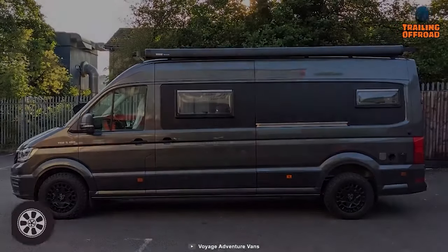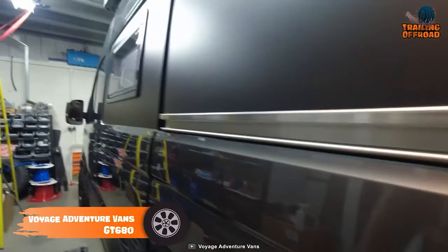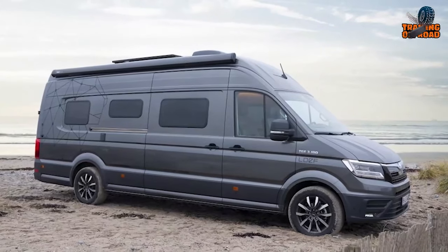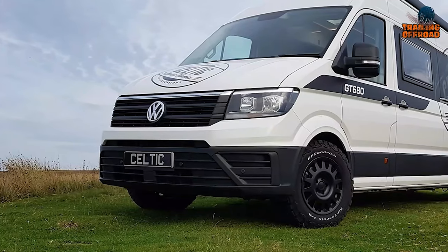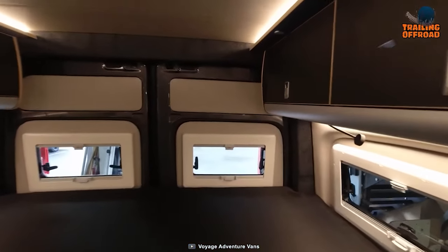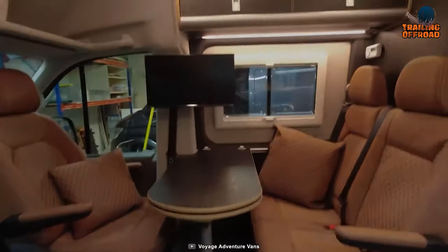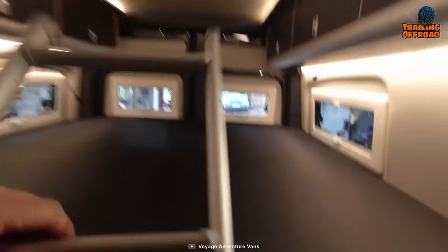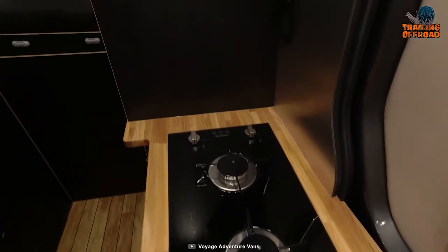Voyage Adventure Vans — formerly known as Celtic Motorhomes — made the GT 680 to withstand the roughest rigors of your trails. Available on either a MAN TGE or a Volkswagen Crafter chassis, this adventure van is power-packed with all the heavy-duty components to rock off the pavement. A cycle lift kit, BF Goodrich all-terrain tires, and expedition-style roof racks have been added for maximum convenience. The interior is decorated with a simple and subtle vibe — ample living space, a cozy bed, and a full kitchen to cook heartfelt meals. Nothing gets left behind with the GT 680.